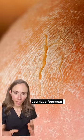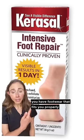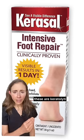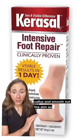In addition to making sure that you have footwear that fits you properly, get yourself a foot cream that has urea and/or salicylic acid. These are keratolytics that will help dissolve that callus and smooth out the skin surface.